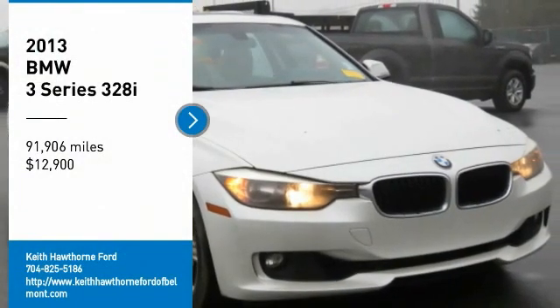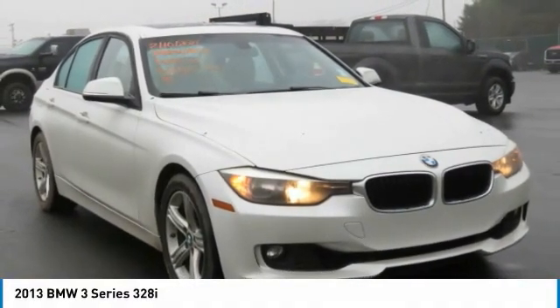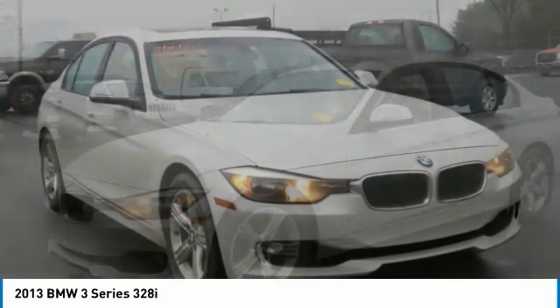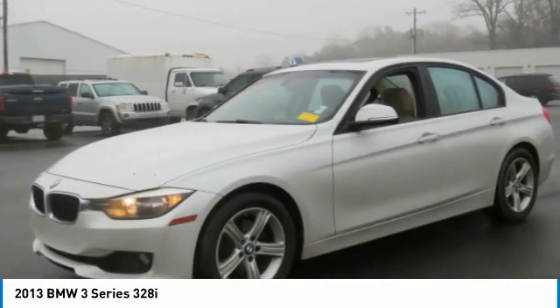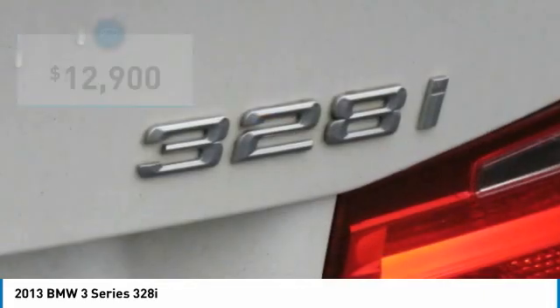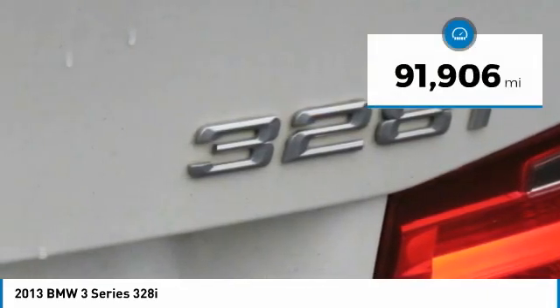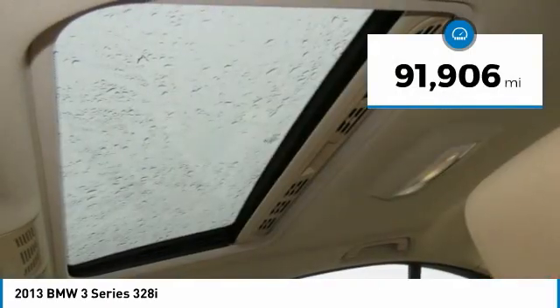You are going to love the 2013 3 Series — proof that all good things come in threes. The BMW 3 Series has a well-deserved reputation for packing outstanding driving dynamics and excellent quality, and is priced below $15,000. This vehicle has less than 95,000 miles.